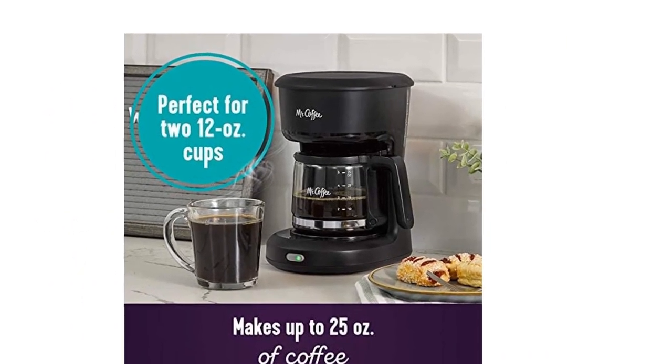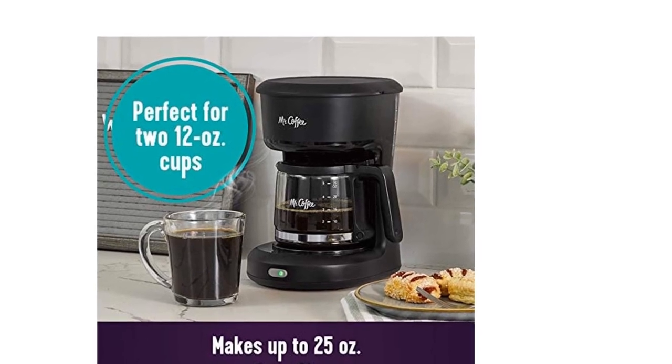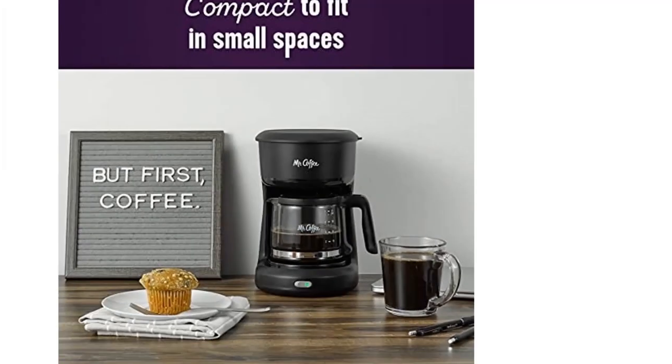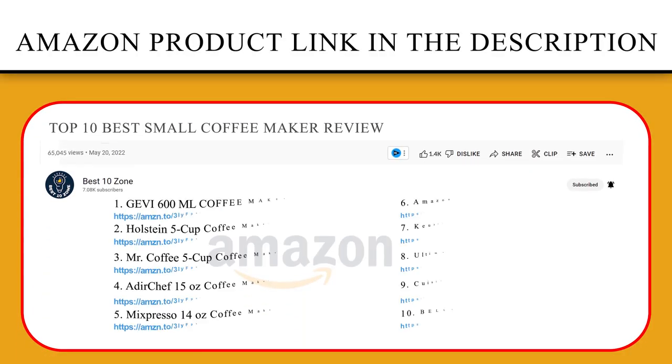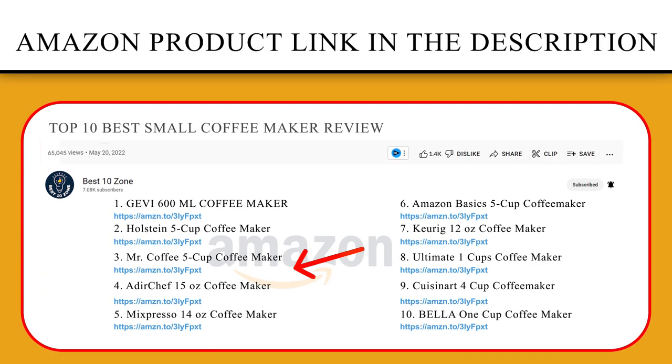After two hours, the coffee maker will automatically shut off. All you need to do is sit back, sip, and enjoy. If you like this product, please click the link in the video description for a better price and the original product.